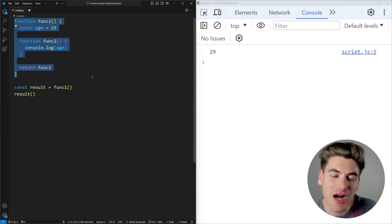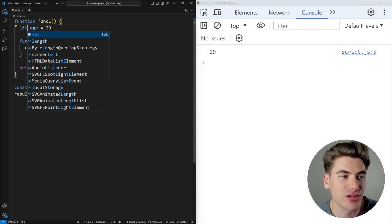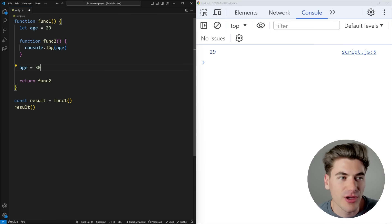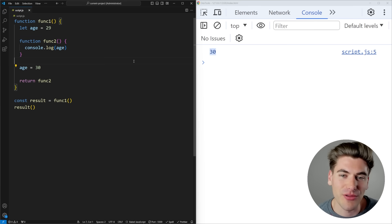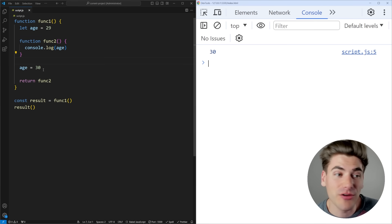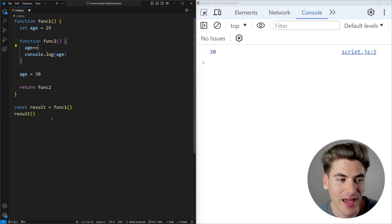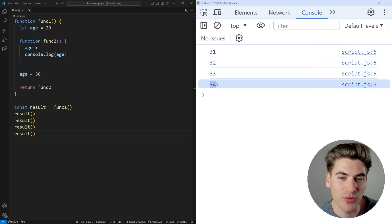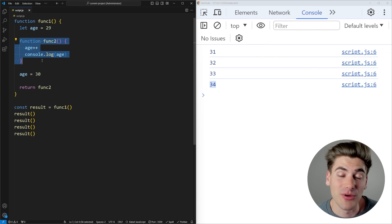Closures always use the most up-to-date value of a variable. For example, if we change age to a variable we can modify and then set age equal to 30 before calling the function, it will print 30, not 29. And we can even modify the age variable inside func2 — every time we call it, we add one to age. So each call increments from the previous one, keeping the state entirely up to date and holding that variable in memory until it's no longer needed.